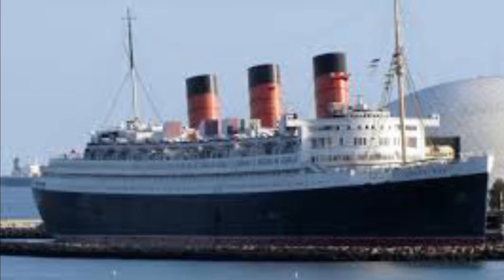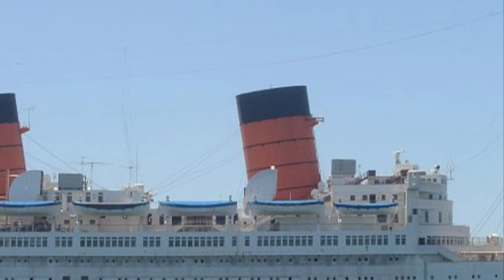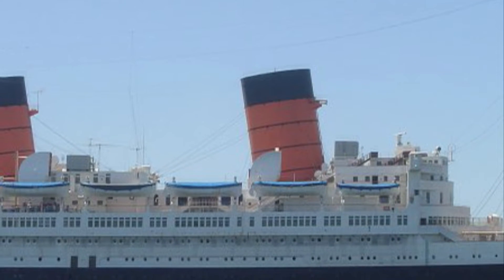Hey guys, how's it going? Today we are going to be talking about the Queen Mary - everything to do with Queen Mary.